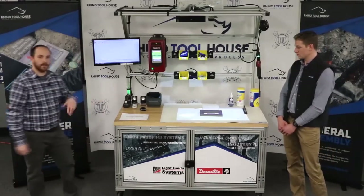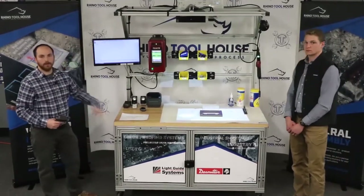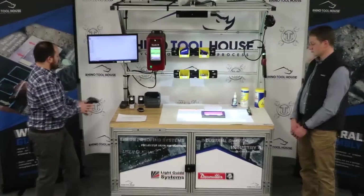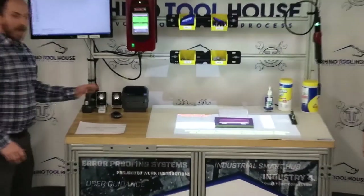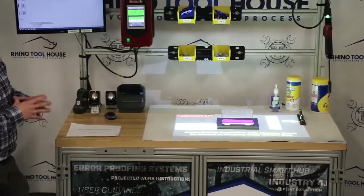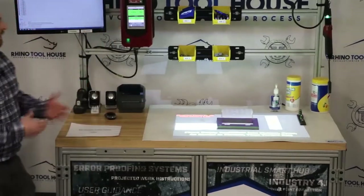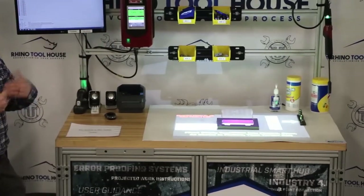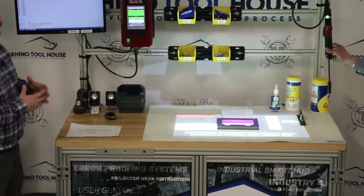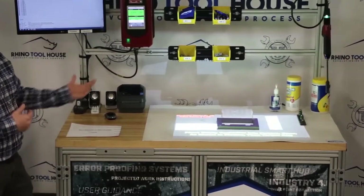So with that being said, let's begin the demo. I'm going to use the barcode scanner to scan the barcode to begin the process. A little bit of background on what we have on this particular canvas: we have a program time, which is the overall time to complete the process, as well as a step time or takt time, which is monitored on every step. The DC tool right now is active; however, throughout the process, we will have it deactivate so the operator can only use it when it's called upon.